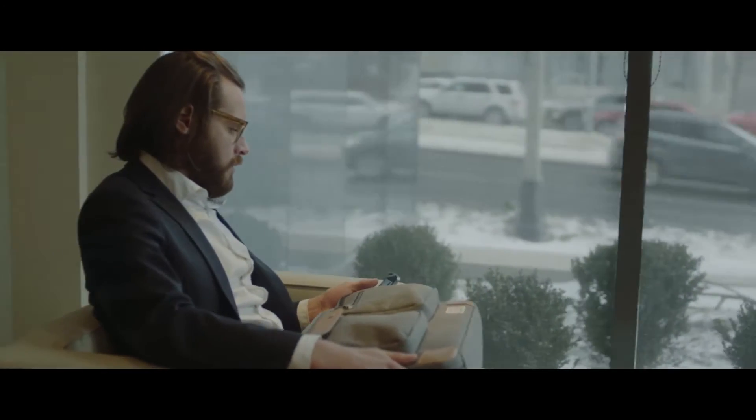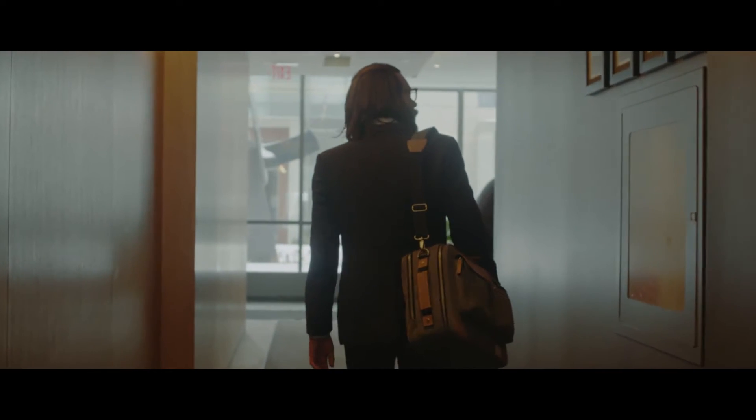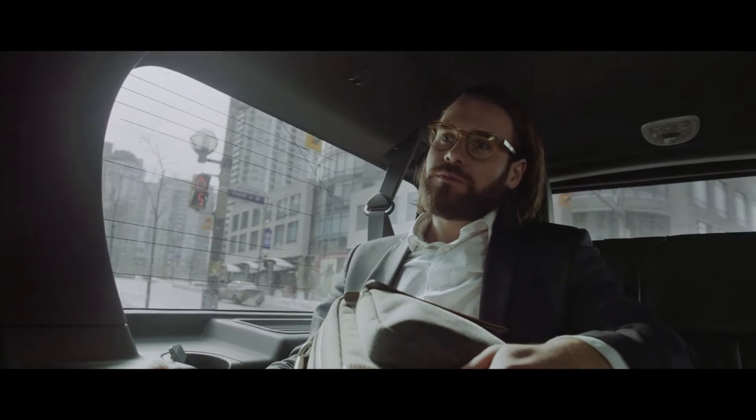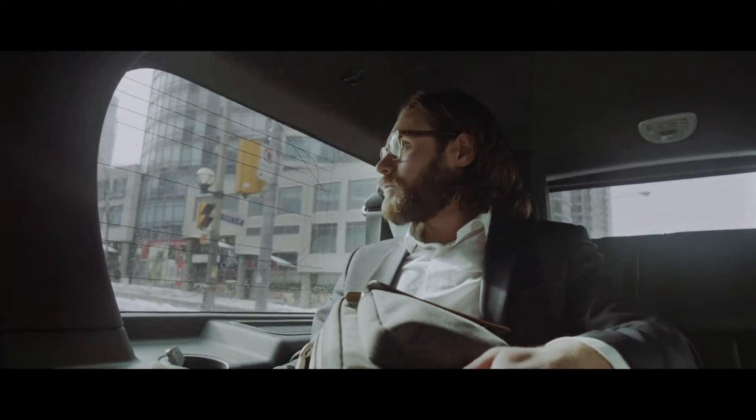We truly believe that bags are an essential part to any working professional. Regardless of what your needs are, we want to make sure that you're well-equipped with your day-to-day necessities. Each bag is produced with the utmost quality in mind, and we are so confident with our craftsmanship that we are happy to offer you a 10-year warranty.